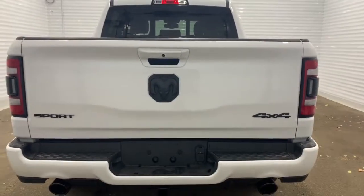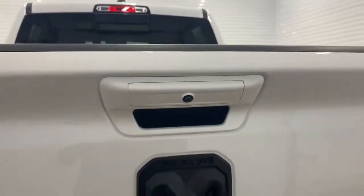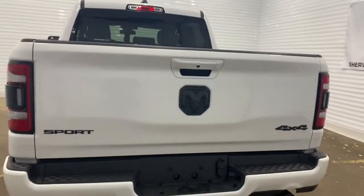Making our way to the back, it does come prepped and ready with a receiving hitch and wiring. It also has a backup camera with rear park assist and rear parking sensors.